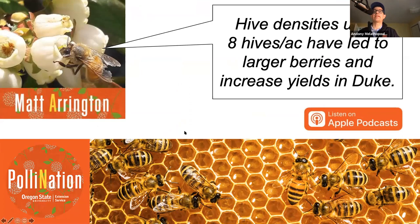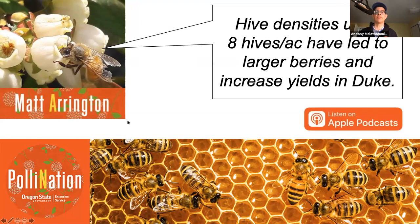I do want to address the question of increasing stocking rate. Research has been popping up on this - on our podcast, we had Matt Arrington, Lisa DeVetter's student working in blueberry, and when they did studies where they upped the stocking rate, they found yield increases that were profitable. I think there are a lot of these studies starting to pop up where going a little bit higher can pump a little bit more yield out.